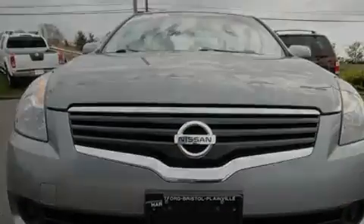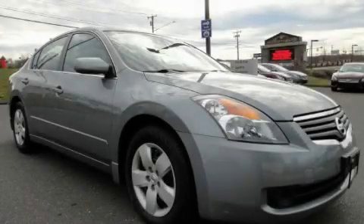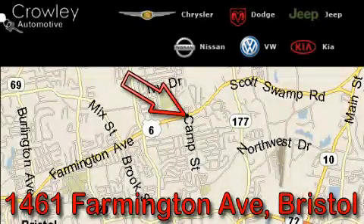Contact us today to schedule your opportunity to see this automobile in person. Thank you for your interest in the vehicle. Please visit our website at CrowleyAuto.com for more information. We want to earn your business with hard work and integrity.